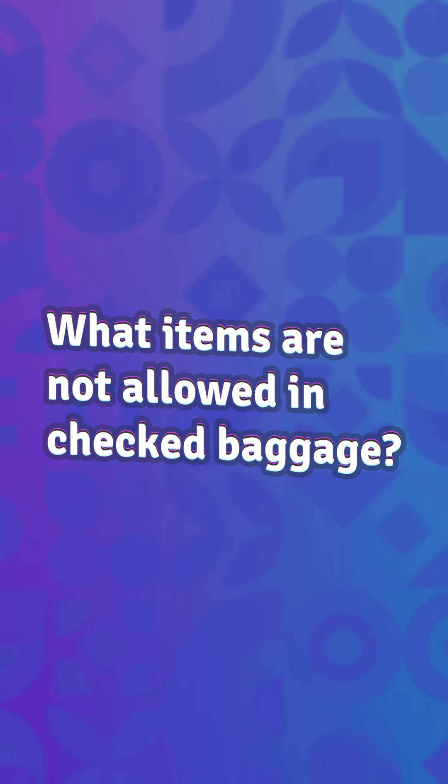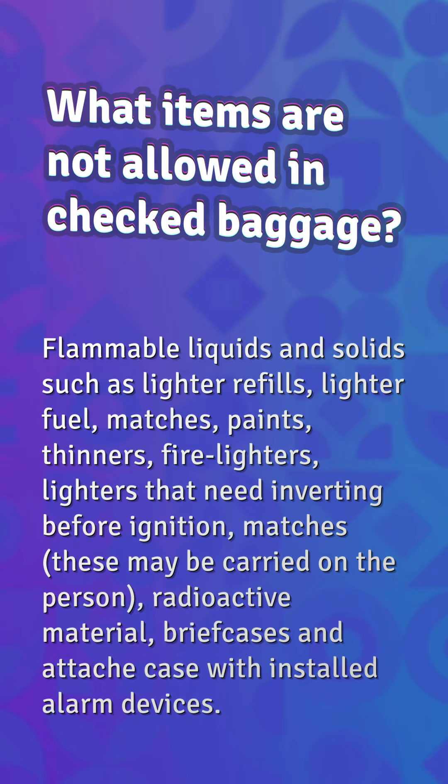What items are not allowed in checked baggage? Flammable liquids and solids such as lighter refills, lighter fuel, matches, paints, thinners, and firelighters. Lighters that need inverting before ignition and matches may be carried on the person. Radioactive material, briefcases, and attaché cases with installed alarm devices are also prohibited.